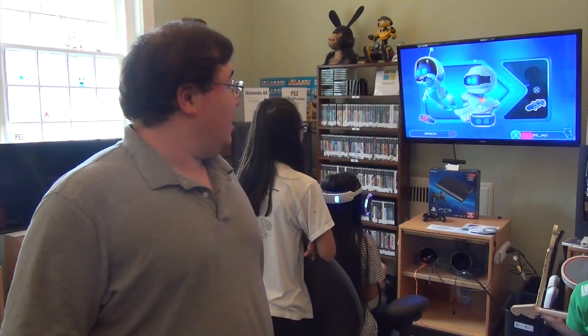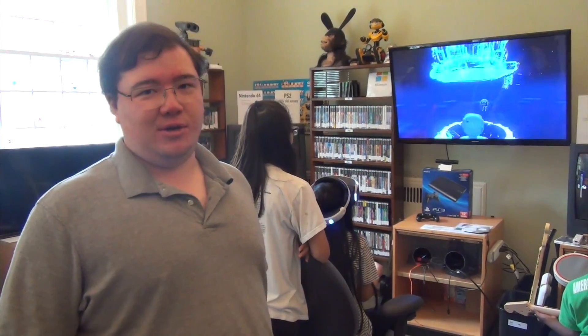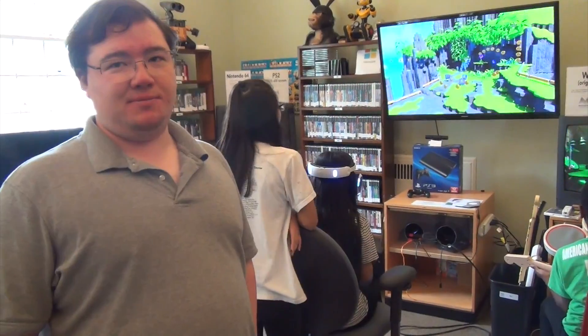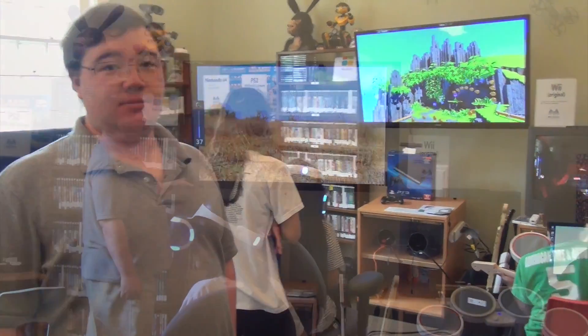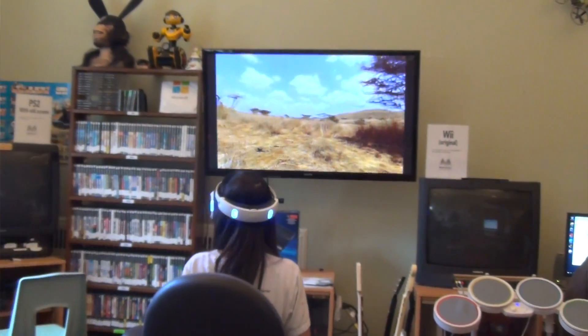We have the PlayStation 4 Playroom VR — technically it's the PlayStation Playroom just with VR. We have it plugged into a public screen, and that's important so all the kids and people can watch.